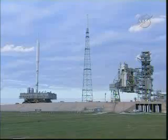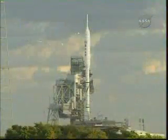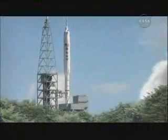PAD-39B for final preparations for a test flight that will provide NASA an early opportunity to evaluate and prove hardware, models, facilities, and ground operations associated with the Ares I launch vehicle.